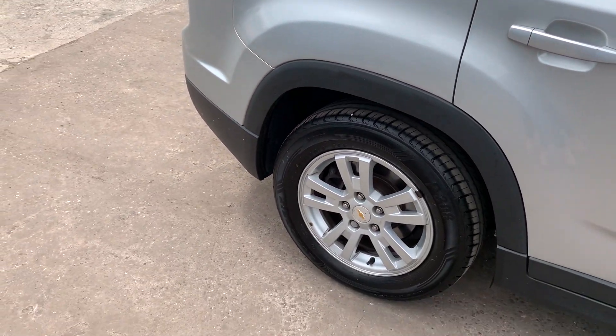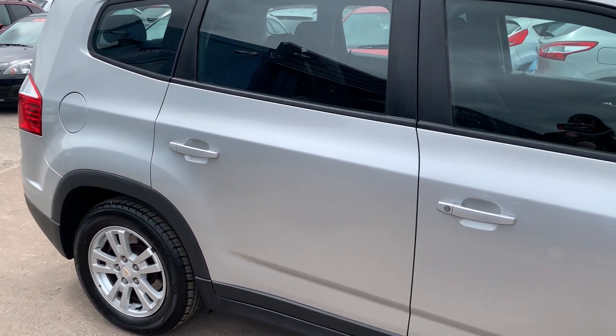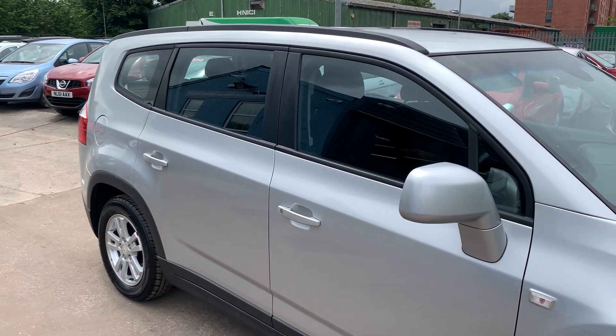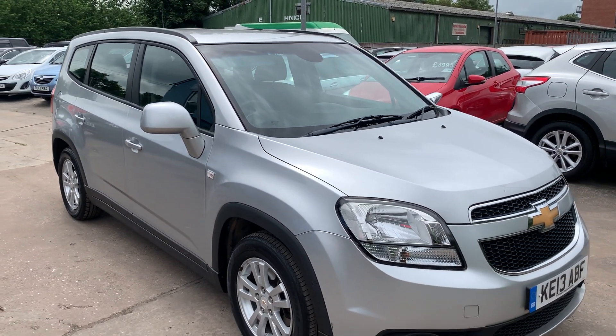We'll MOT and service the car for you when it's sold, part exchange is welcome, finance is available via our online calculator, the car's been HPI and marriage checked, and we also include a free 12-month AA membership. That's available at Cantilever Car Centre, Station Road, Latchford, Warrington, Cheshire.